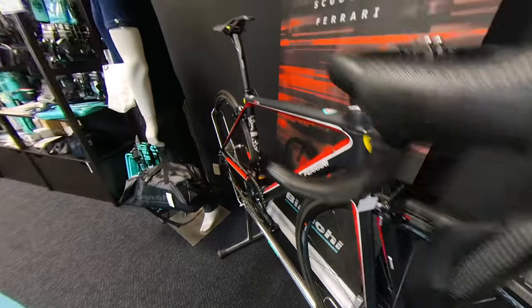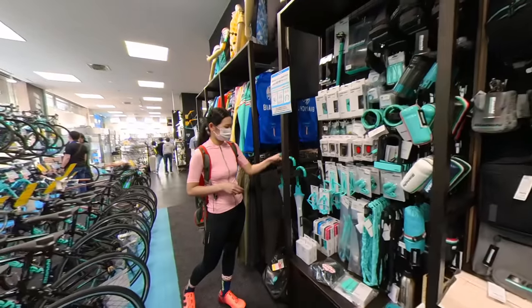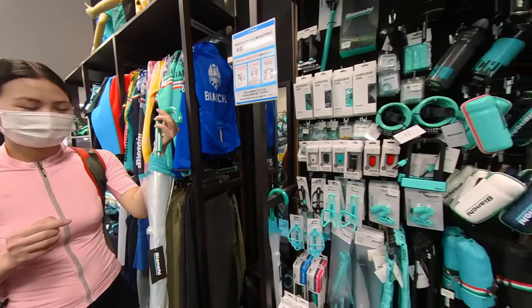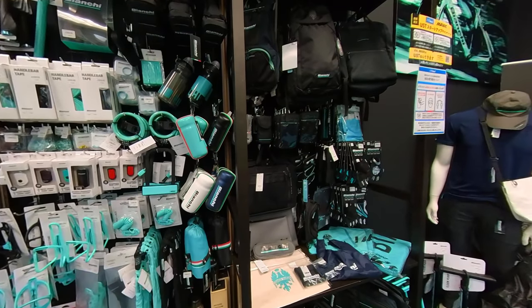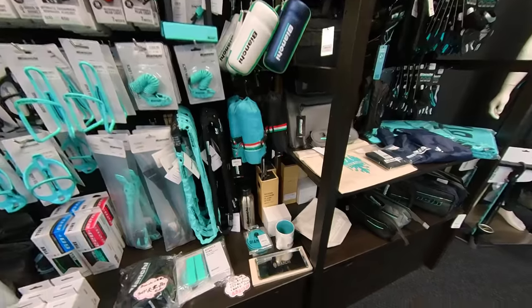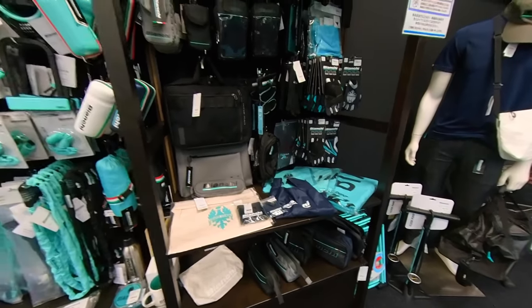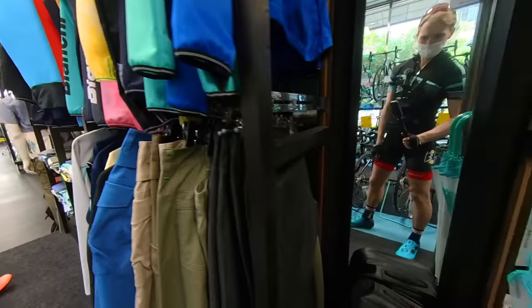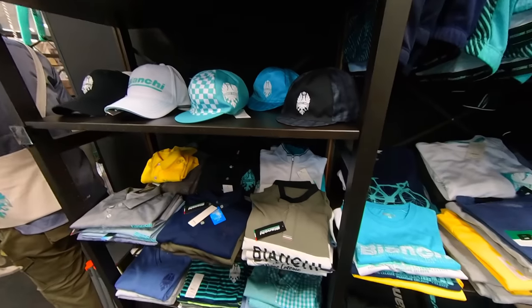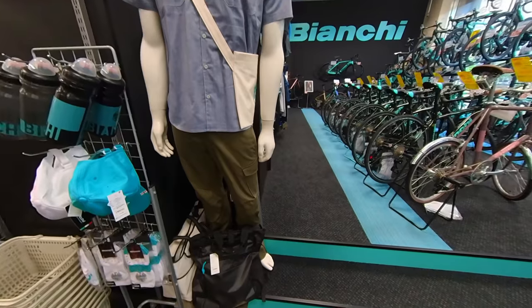We've got the Ferrari logo up front and some cool red rim brake pads on the Bianchi-Ferrari collab bike. Now let's check out their apparel — Bianchi is actually really popular as a fashion wear brand here in Japan. Some of my old students would bring a Bianchi bag to class; I'd ask if they were into cycling and they had no idea it was a cycling brand. They just loved the color and the name — 'Bianchi' sounds cute in Japanese. There are Bianchi locks, water bottles, cups, coasters, bags, pants, hats, and polos — pretty much everything.